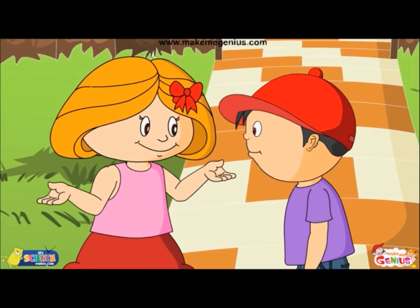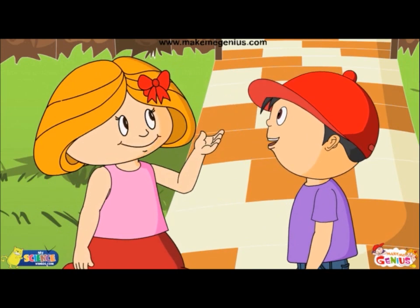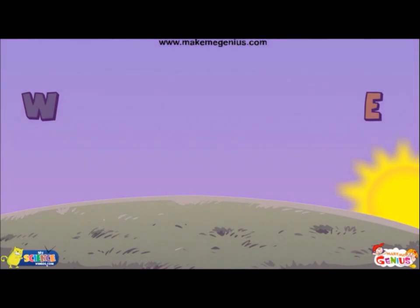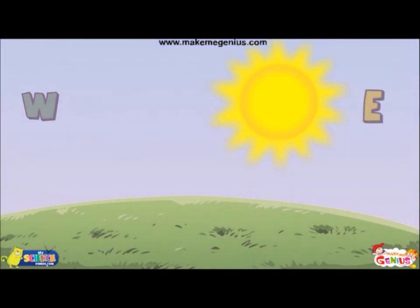You know that every day the sun rises and sets. The sun rises in the east direction and sets in the west.